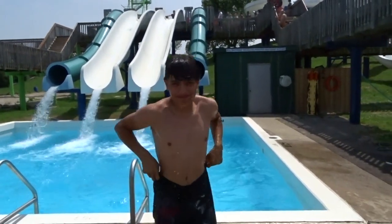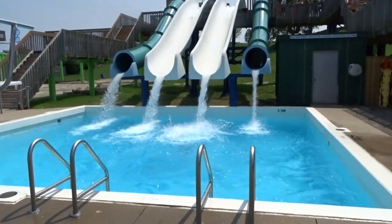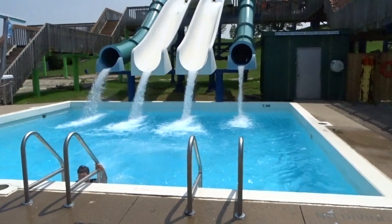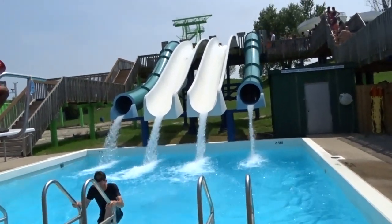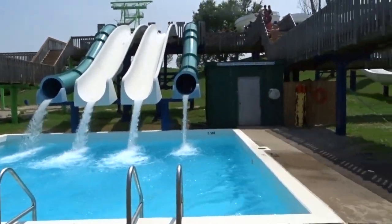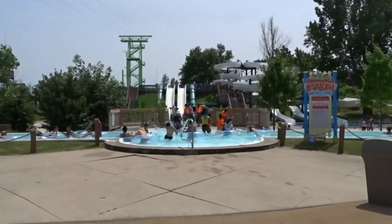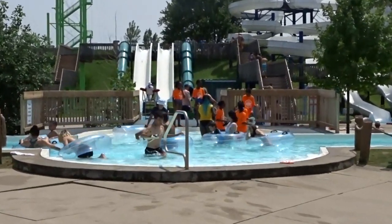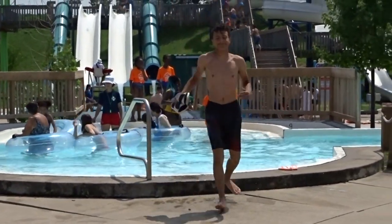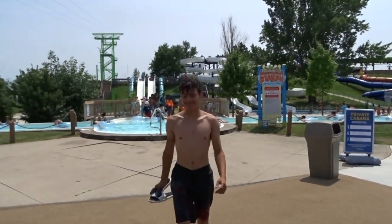He at least landed normally and didn't belly flop this time. No belly flop. It's refreshing though — it actually felt nice.